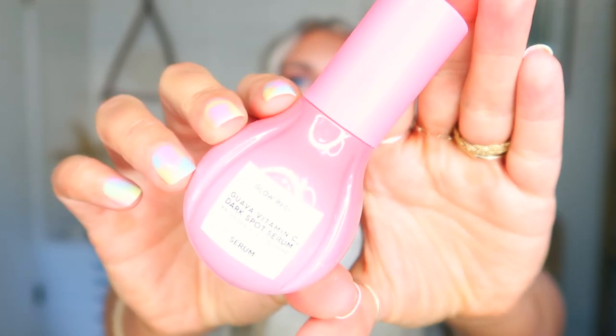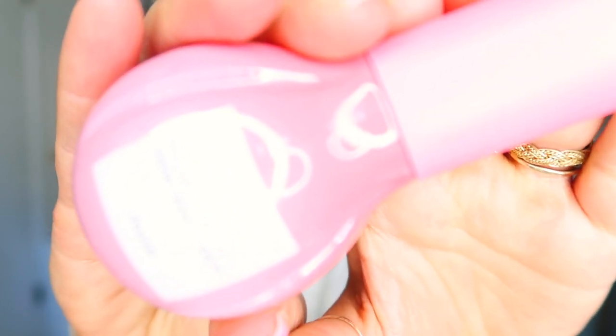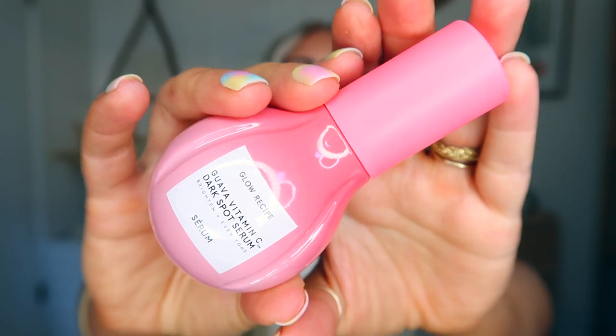The next skincare brand is Glow Recipe. The first thing they sent me is the Glow Recipe Guava Vitamin C Dark Spot Serum. I love their Niacinamide Watermelon Dew Drops. This packaging is so gorgeous — it's like a dark spot corrector, so you want to use this if your skin tone is uneven or you have some pigmentation problems. Isn't that the most beautiful packaging?